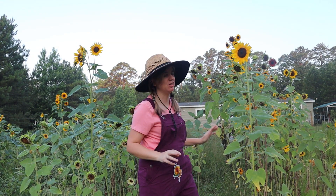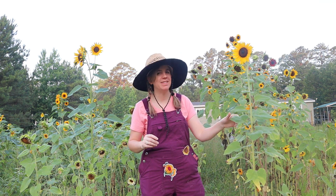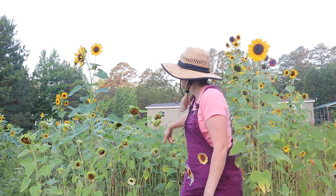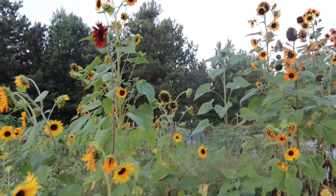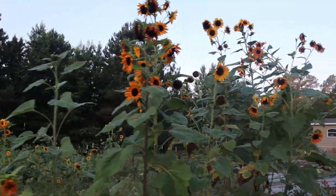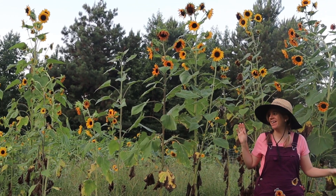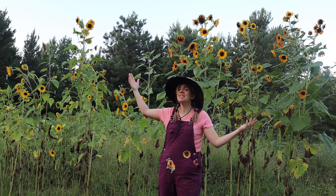These sunflowers were used as a backdrop for some photographers, so I'm very sad to see them go. These white night ones got overtaken by bugs, but this whole sunflower area needs to be redone today. It's going to be very sad to see these going, but I need the space and I think the majority of them are done.